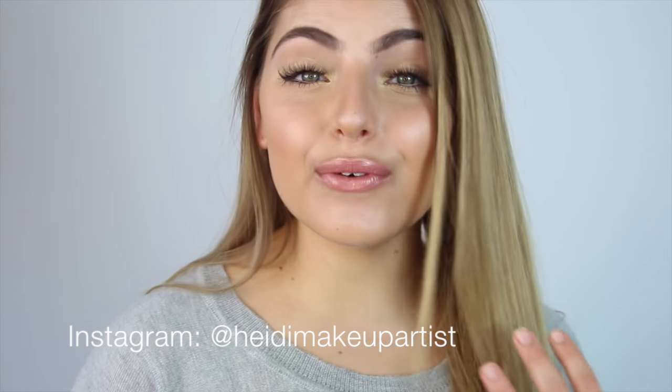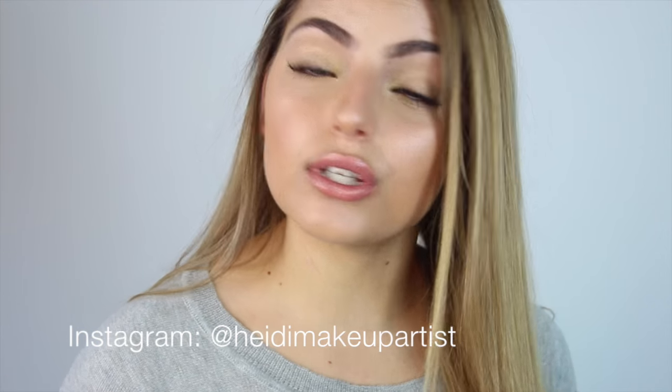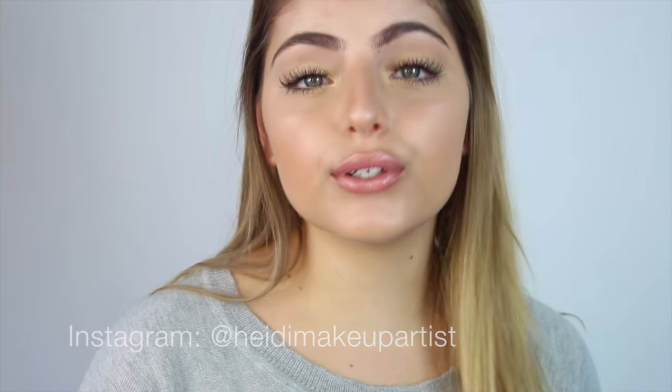Hey everyone, welcome back to my channel. I hope you're all doing extremely well. Today's video is going to be a review on what I have been using on my skin lately, or the current skincare that I have been using.